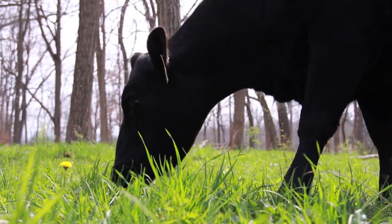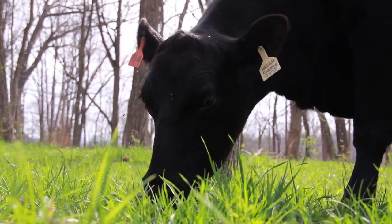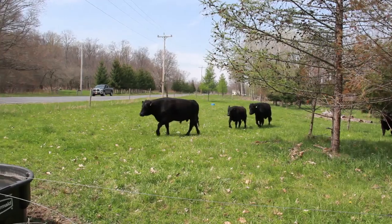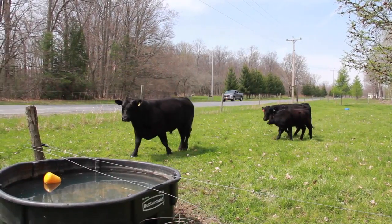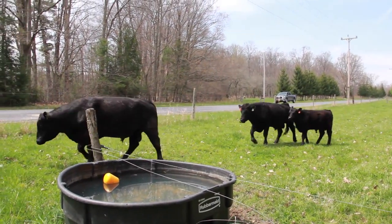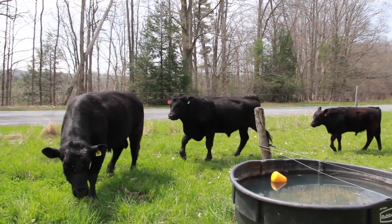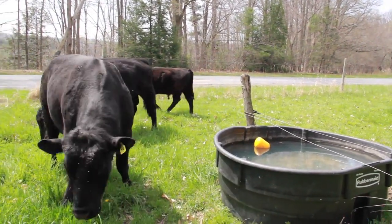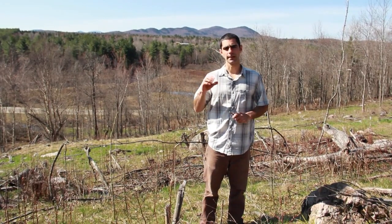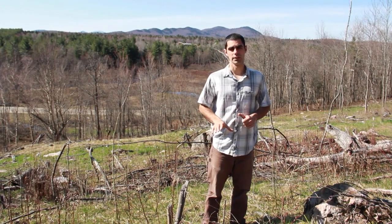The animal grazing is a very intense but short duration event that occurs infrequently, about every 10 weeks. By moving animals continuously and keeping them in a particular area for a short period of time, there's really no issue with soil compaction or animals becoming bored and beginning to show destructive behavior towards the trees. Whether it's cattle, sheep, goats, horses, pigs, or whatever livestock you're using, the idea is that they're not in there long enough to degrade your soil or forages.